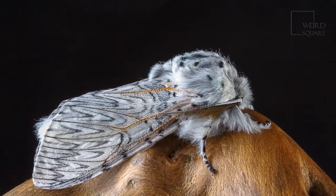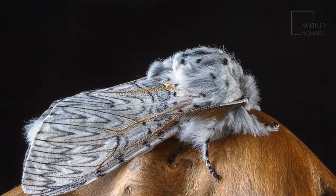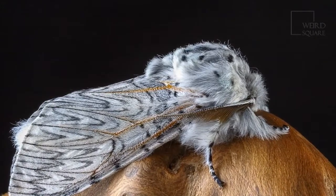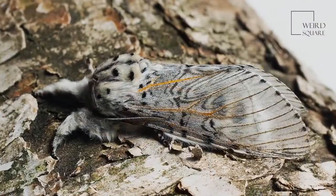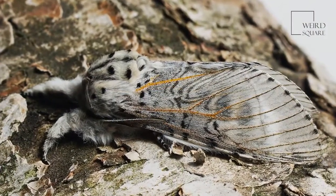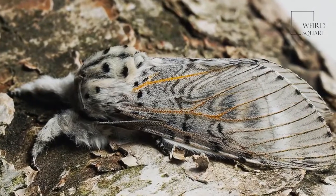These moths prefer to live in aspen, willow, or poplar trees because those are their preferred leaves. They are active from April to August. These moths are common throughout Europe, Scandinavia, and Eastern Europe. They also live in parts of China and North Africa.